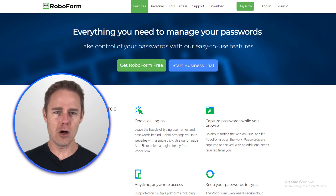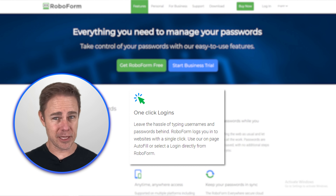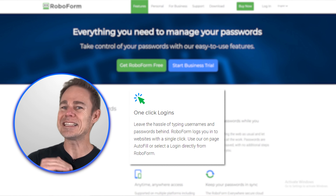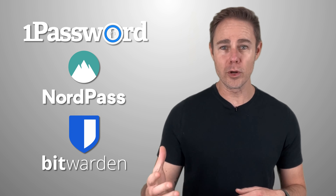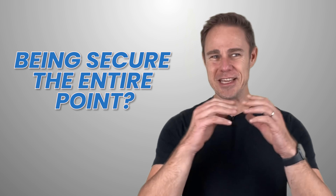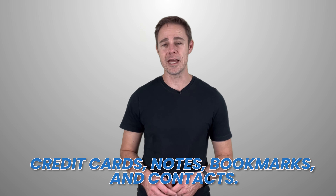RoboForm's most powerful feature is their one-click login. This might seem simple at the surface level, but that sort of convenience isn't exactly easy to execute. Other password managers such as 1Password, NordPass, and Bitwarden don't even offer it as a feature. Isn't saving time and being secure the entire point? The company also supports storing online form data, credit cards, notes, bookmarks, and contacts.